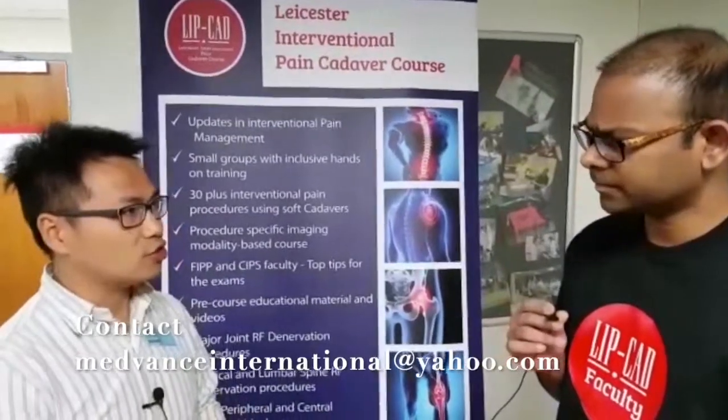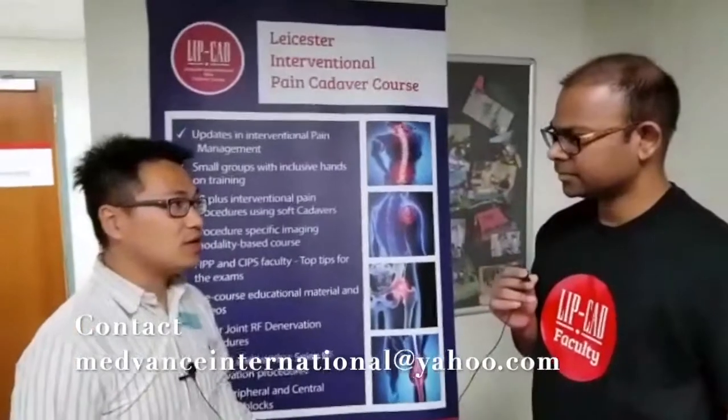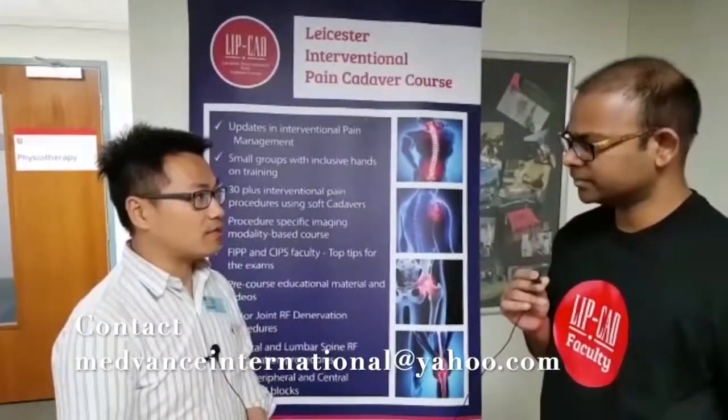Is there any suggestion you would like to give us for future courses? I think not a lot of trainees in London know about this course, so getting the word out is important. In terms of the actual running, I think it's very smooth and it's suitable to the level I'm aiming for as an advanced pain trainee.